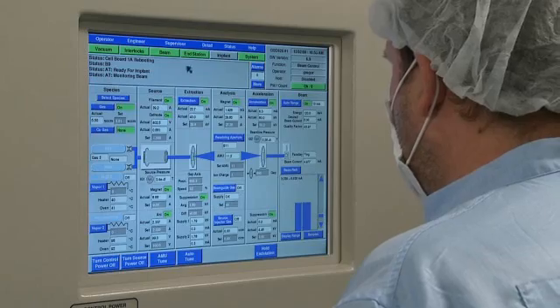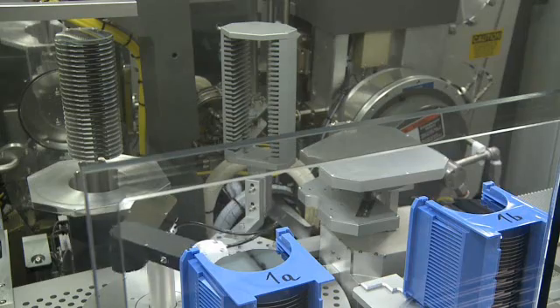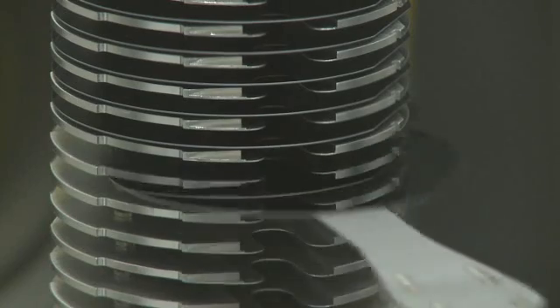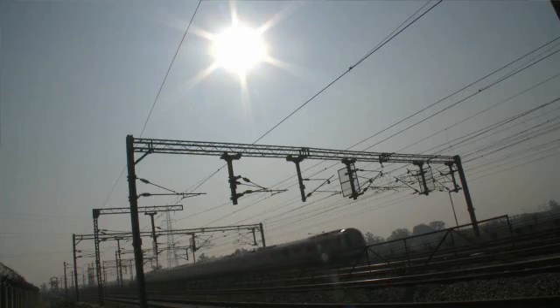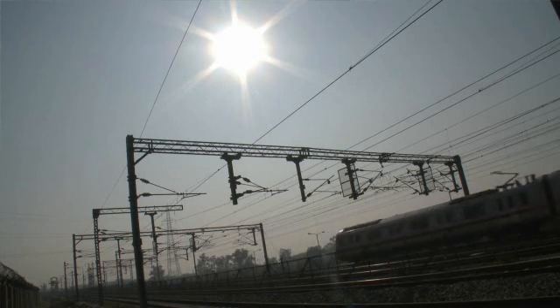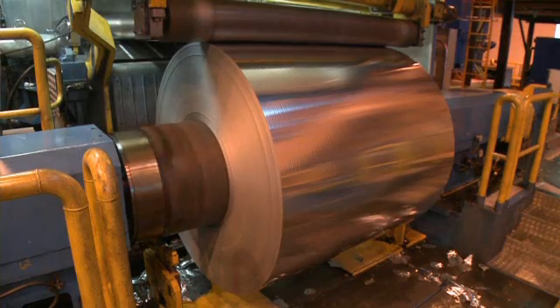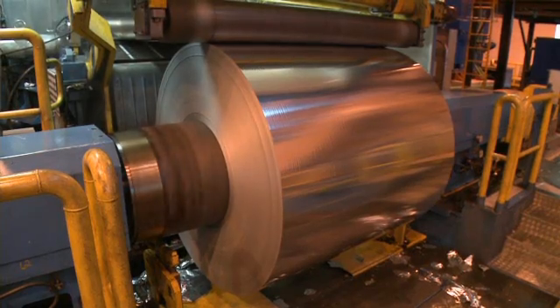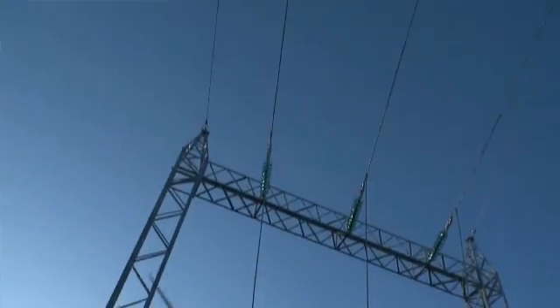For example, billions of chips are used in high voltage direct current, HVDC, power transmission and distribution systems to transport electricity over long distances. They are also key components in locomotives and industrial drives, help stabilize power for large aluminium smelters and cement plants, and connect renewable energy sources like wind and solar to power networks.